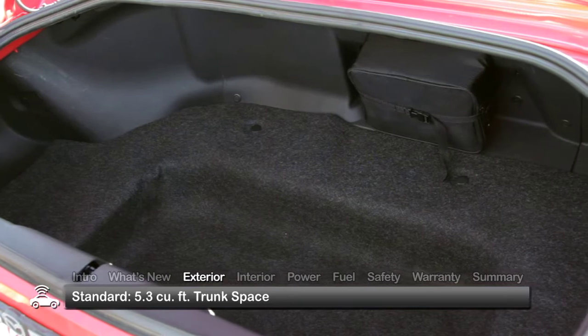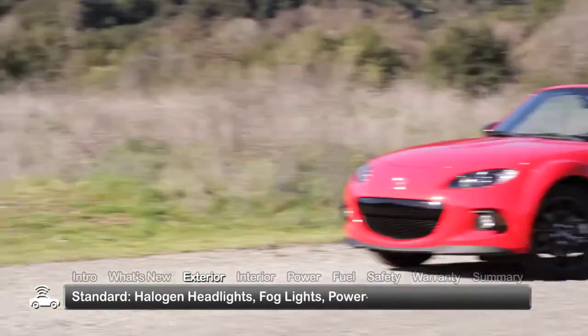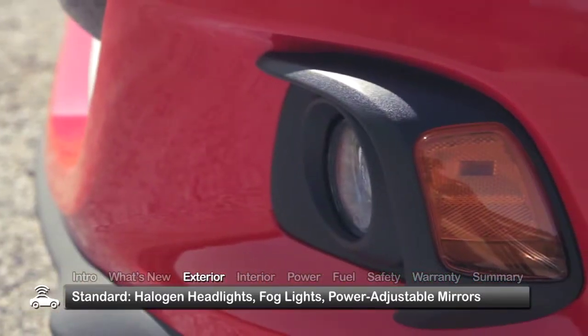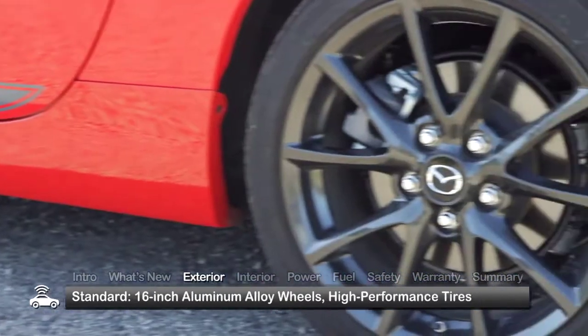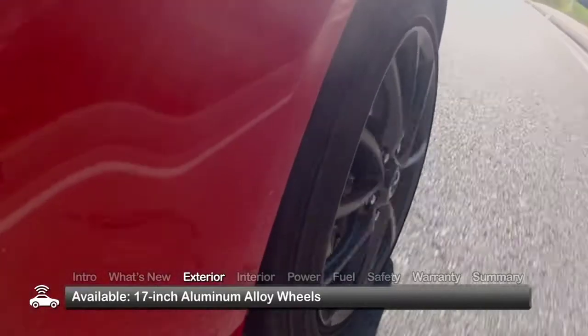Thanks to a convenient storage well, neither the soft top nor the hardtop compromises the 5.3 cubic feet of trunk space. Additional exterior highlights include halogen headlights and fog lights, power-adjustable mirrors, dual-chrome-tipped exhausts, and depending on trim, 16- or 17-inch aluminum alloy wheels outfitted with high-performance tires.